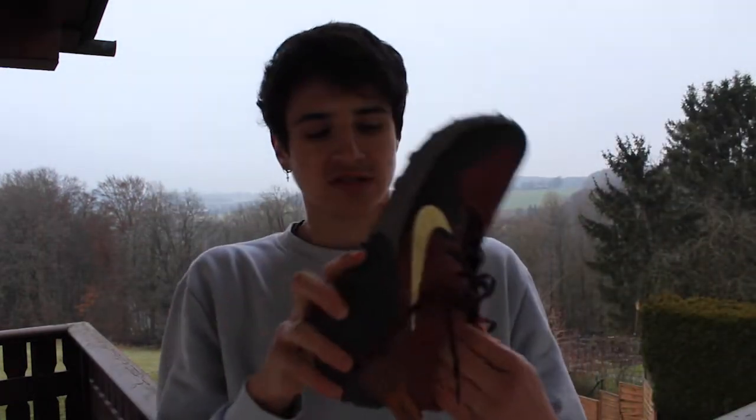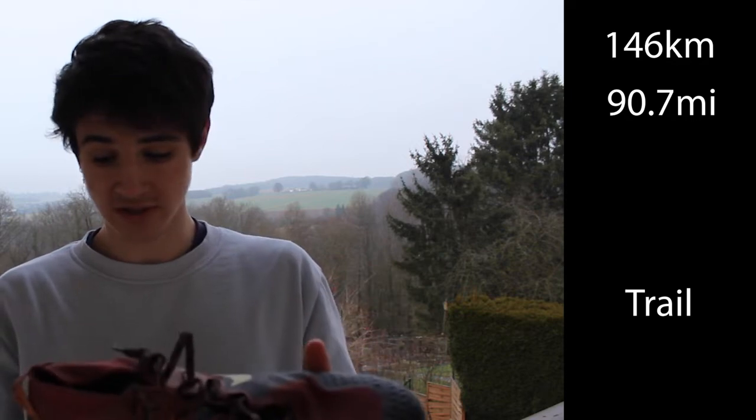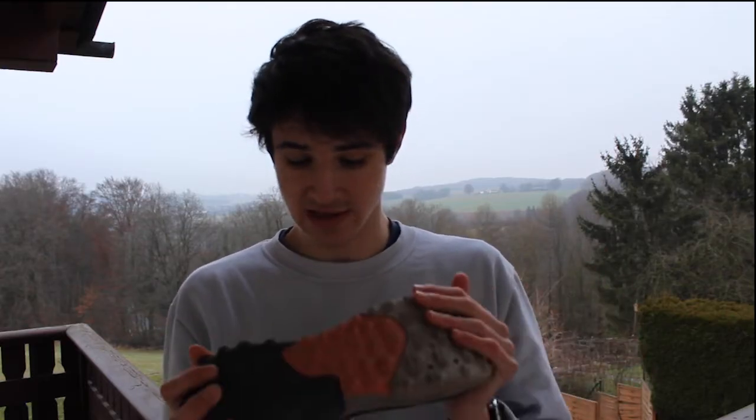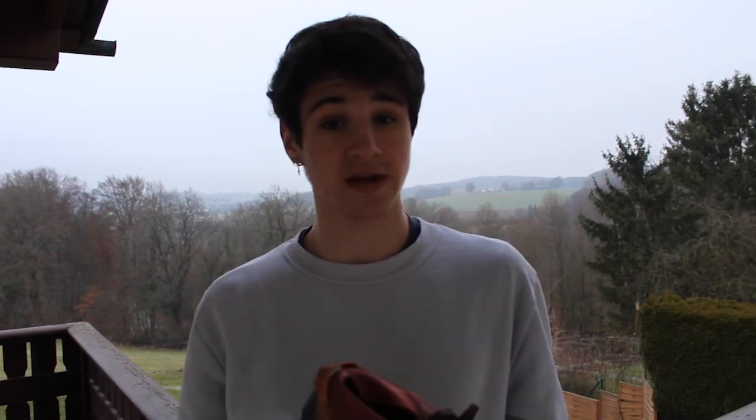My next shoe in my rotation is the Nike Wild Horse 6. I haven't used these in about 5 months. They are probably getting a bit small, but I've got about 150 kilometers on them — not that many. I haven't been doing much trail running these days, I've been trying to get my speed work and mobility up. When I do go on the trails, I'm using the Pegasus and they're handling it perfectly.